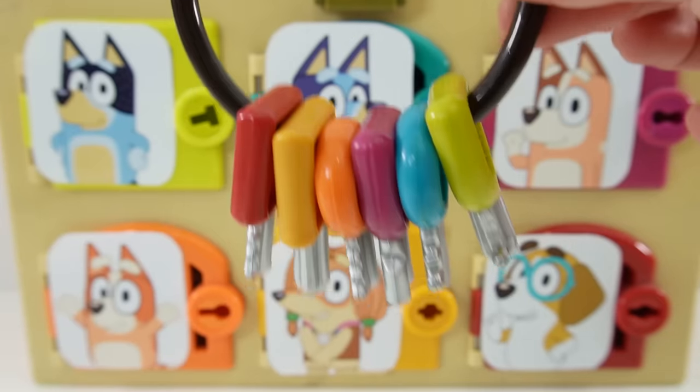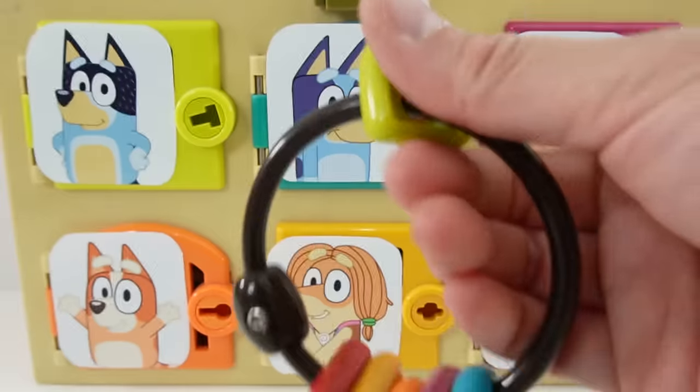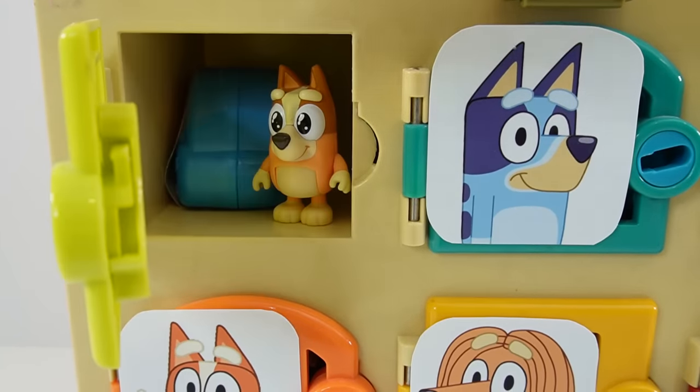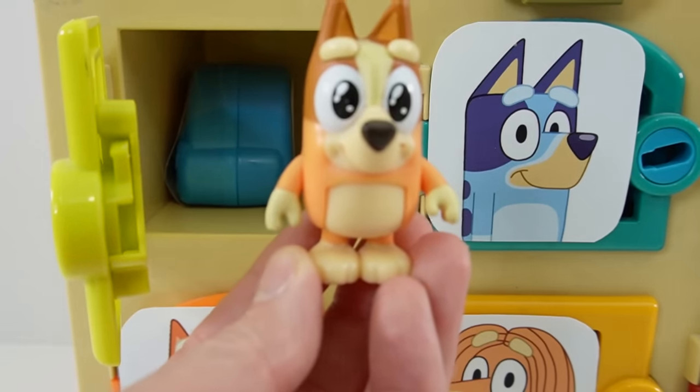So here are the keys to the doors. Let's go ahead and open them and see what's inside. Here is Bandit's key in green. And inside, oh take a look — we found Bingo.